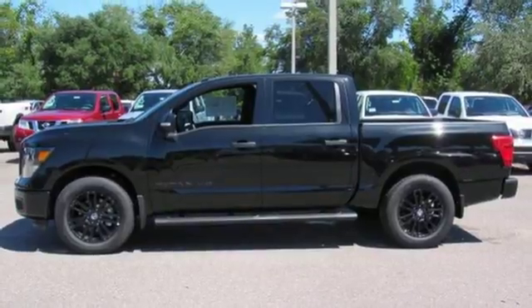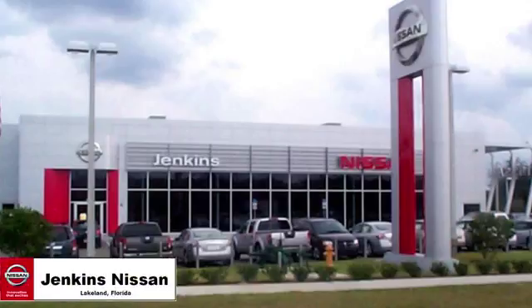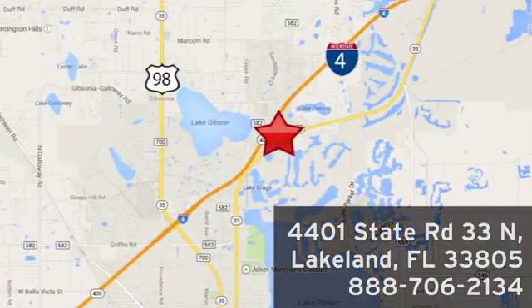Come experience what it has to offer. Jenkins Nissan, where the deals are real. Or visit us in person at 4401 State Road 33 North in Lakeland, Florida.